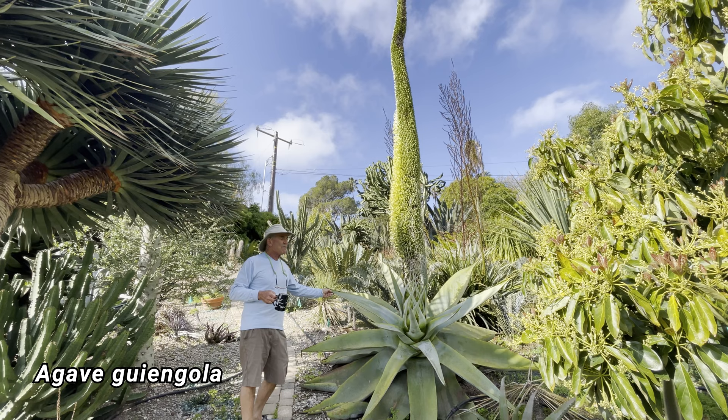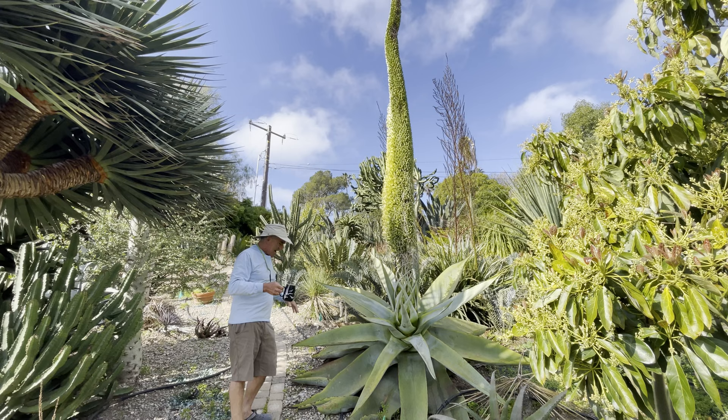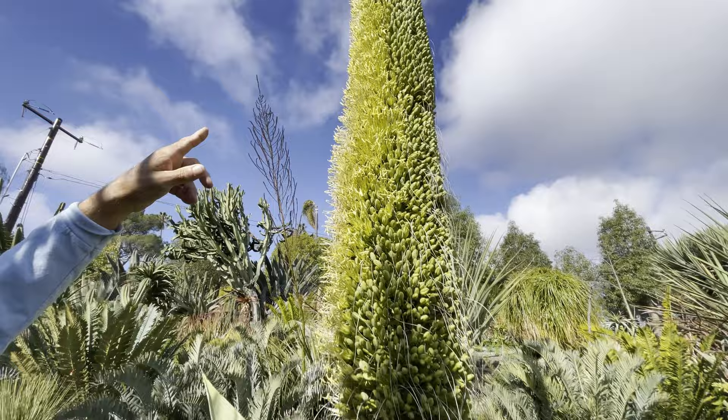This is a plant I've had for years — Agave gypsicola from Oaxaca. It was a giant, and now as it's begun to flower, it has started to shrink. Once again, look what side the flowers are on: south side.